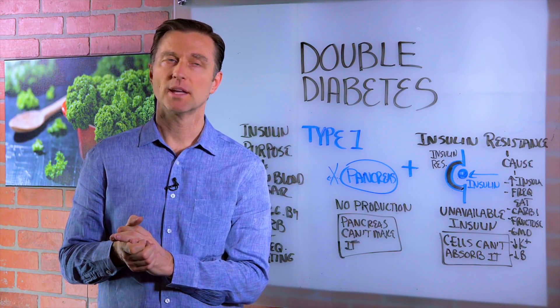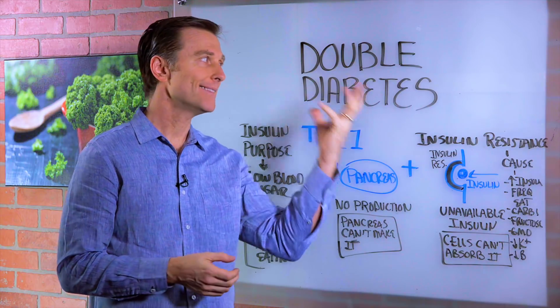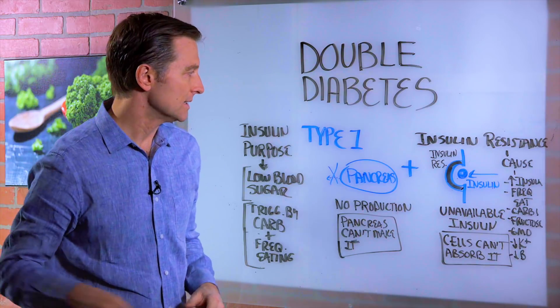Hi guys, in this video we're going to talk about something called double diabetes. I had a question from someone who had this and they wanted to know what they can do about it. So let's just explain what it is.